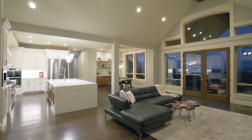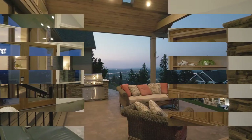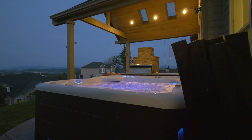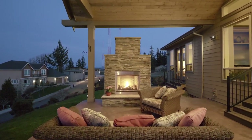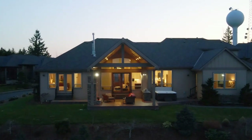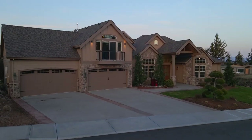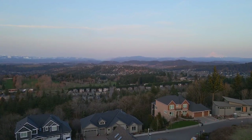This newer construction home has it all with designer finishes and a functional layout. The colossal four-car garage has ample storage. Discover one of the region's most mesmerizing properties.